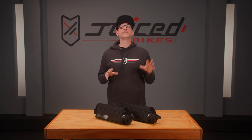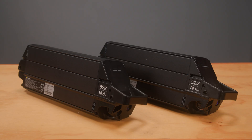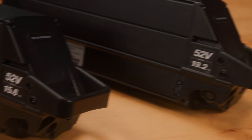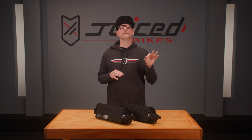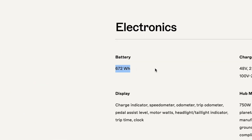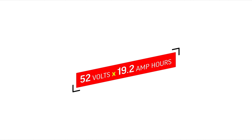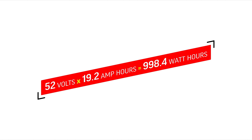So how do you determine the size of an e-bike battery, since every company lists the size differently? For example, all Juice Bikes come with 52-volt batteries ranging from 15 amp hours to 19.2, and that's the number we show because typically most e-bike companies don't offer the bigger 52-volt batteries. So instead, other e-bike companies like to list watt hours because that number looks a lot bigger. Here's how you can do the math: take the volts — that's 52 — and multiply by the amp hours, 19.2, and that equals the watt hours, which is 998.4.